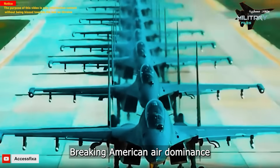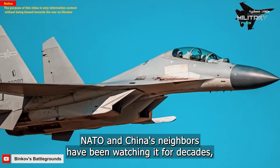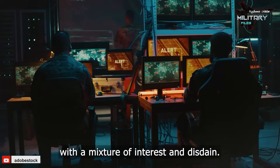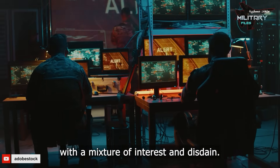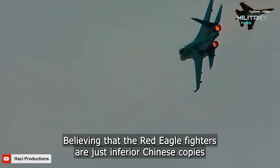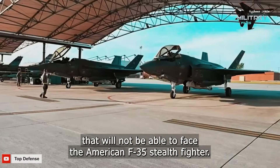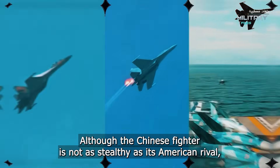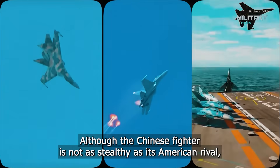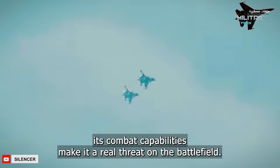Breaking American air dominance and igniting the skies of the Middle East and Asia, NATO and China's neighbours have been watching for decades with a mixture of interest and disdain, believing that the Red Eagle fighters are just inferior Chinese copies that will not be able to face the American F-35 stealth fighter. Although the Chinese fighter is not as stealthy as its American rival, its combat capabilities make it a real threat on the battlefield.